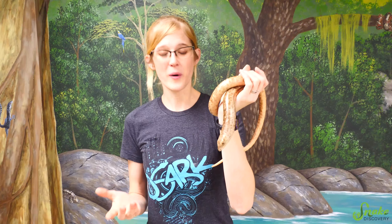Why are legless lizards considered lizards and not snakes? They don't have any feet! Well, today we're going to teach you why.